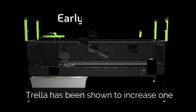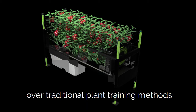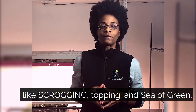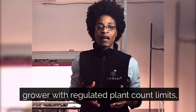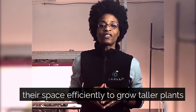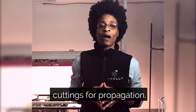In our laboratory testing, Trella has been shown to increase one cannabis plant's yield by more than 25% over traditional plant training methods like scrogging, topping, and sea of green. This is a huge advantage for the home grower with regulated plant count limits, but even more so for commercial cannabis growers who need to use their space efficiently to grow taller plants such as mother plants that provide cuttings for propagation.